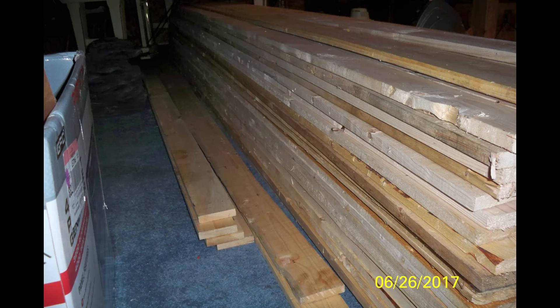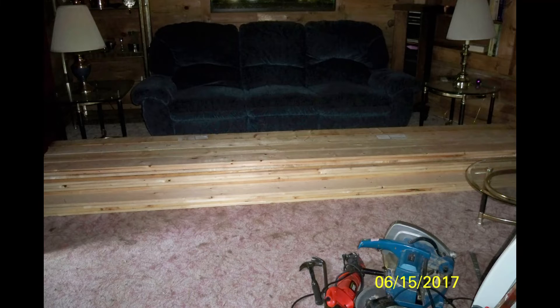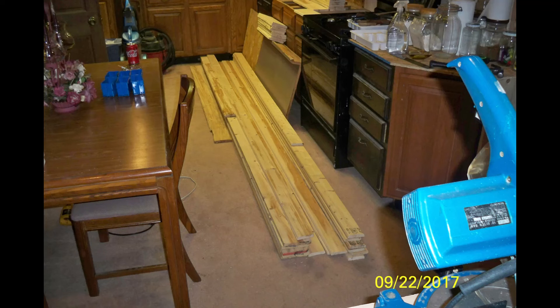There's my living room with boards in it from the boxes. My kitchen is full. Every room in my house was full.